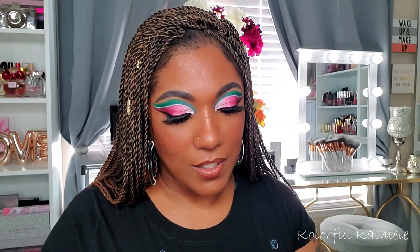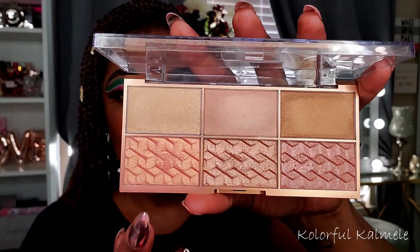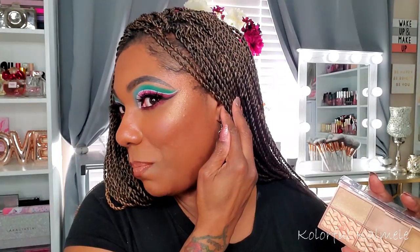For highlighter, I grabbed this ELF Glow Gleam Beam highlighter, one of my newer ones from Ulta or the ELF website. These highlighters are so so pretty. What I've been doing is dragging my brush through these two specific shades mixed together. I do have it on today — it's popping! I love this highlighter. I am going to put it away though because I have a million other highlighters I need to play with.